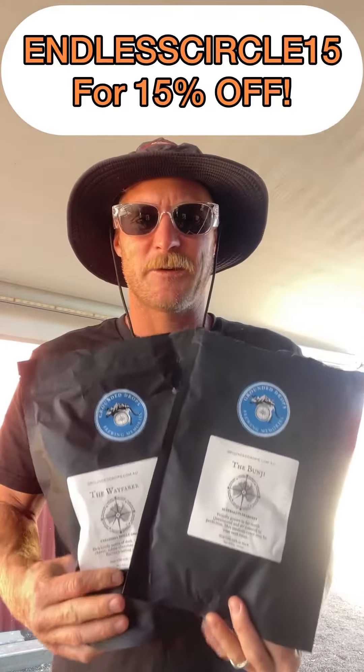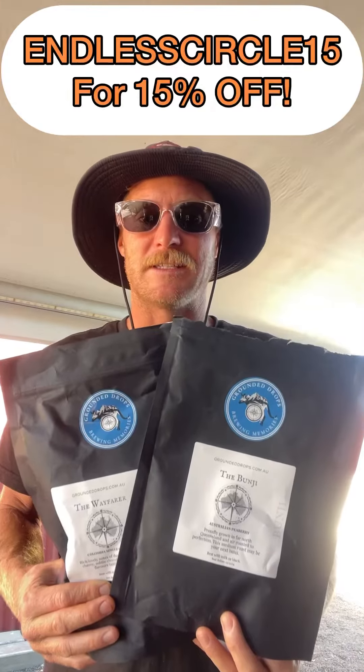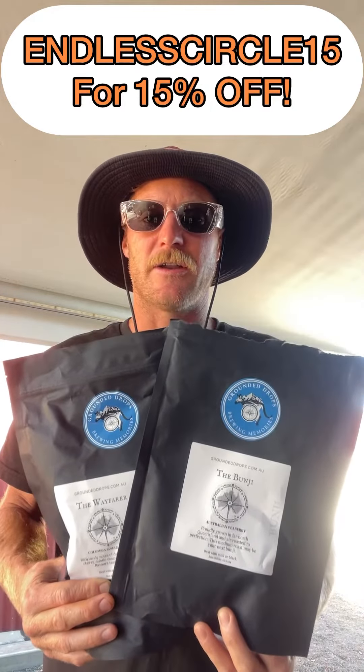If you want to get your hands on some Grounded Drops, head over to their website. They offer amazing deals and really cool packs. They also have coffee bags so you can have your coffee on the go. And if you want 15% off, please don't forget to use the code at checkout: EndlessCircle15. Enjoy your coffee!